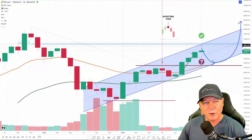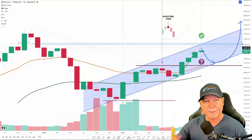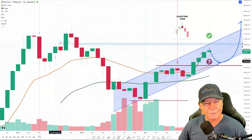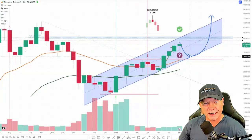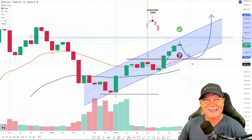We saw price push right up to that 48.5–49k level on some exchanges and then rapidly pulled back. I was on a coaching call and watched that in real time on the one-hour chart — Bitcoin just shot up and sold right off. I knew it was going to come back down because of significant sell pressure in that region. The question now is do we pull back down to the lower 32s? I think we need to retest that 32k level.